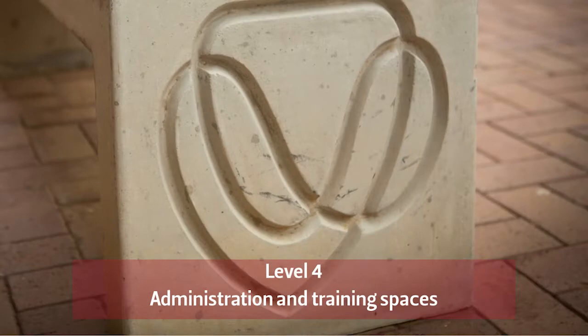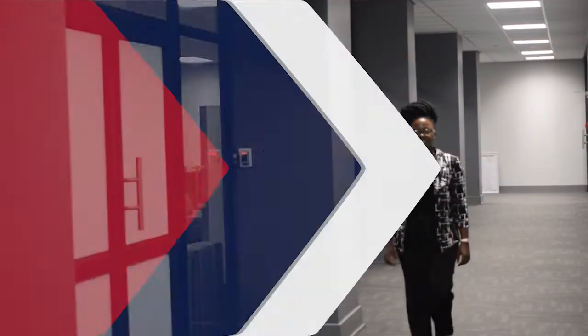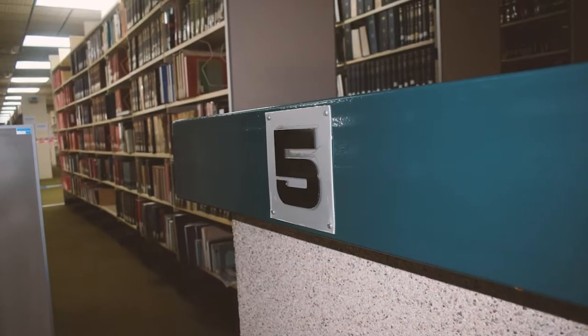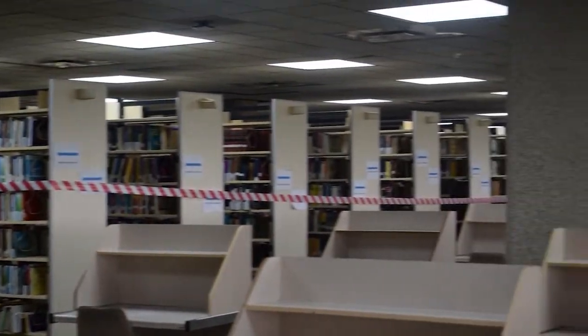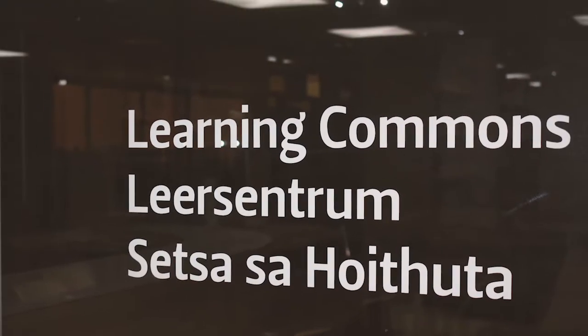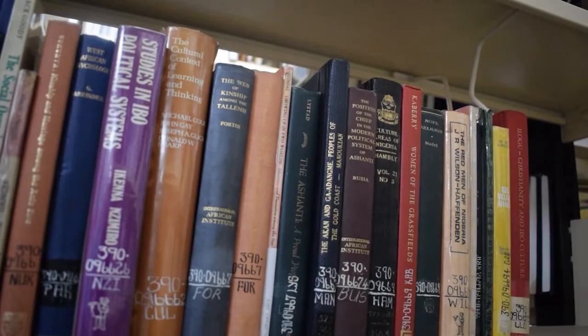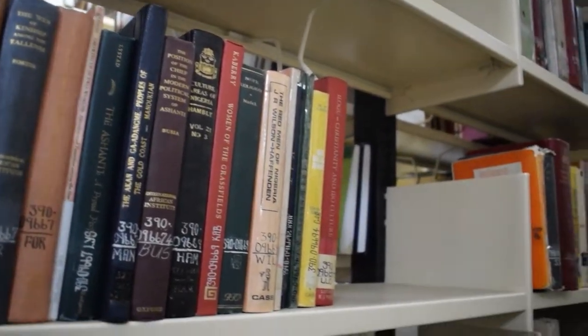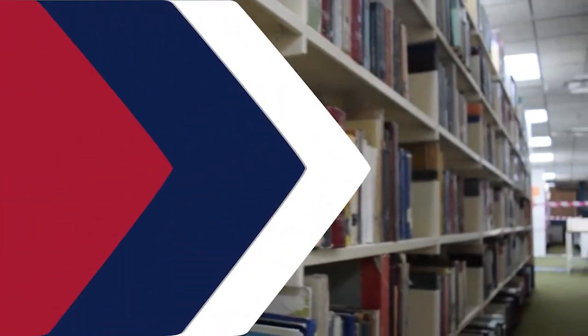Level four has administrative offices and training rooms. At level five, you will find discussion rooms, computers for general use, study areas, a learning commons, and open shelf books. We also have professional librarians waiting to assist you, including faculty librarians available at their offices. Level five also has photocopying machines.